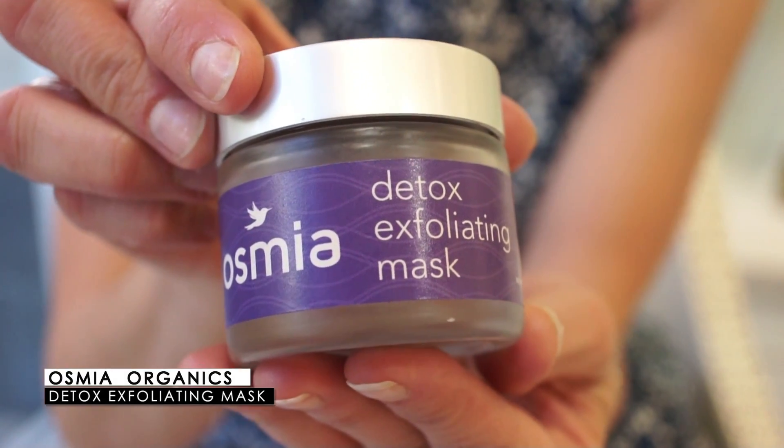During the summer you can get a lot of dead skin buildup, so for exfoliating the skin I recommend our Detox Exfoliating Mask. It's a powdered mask, which is really nice because it doesn't need to be preserved and you make it up fresh every time. It's a black powder with three types of clay, some activated charcoal, some honey powder, and some cacao powder.